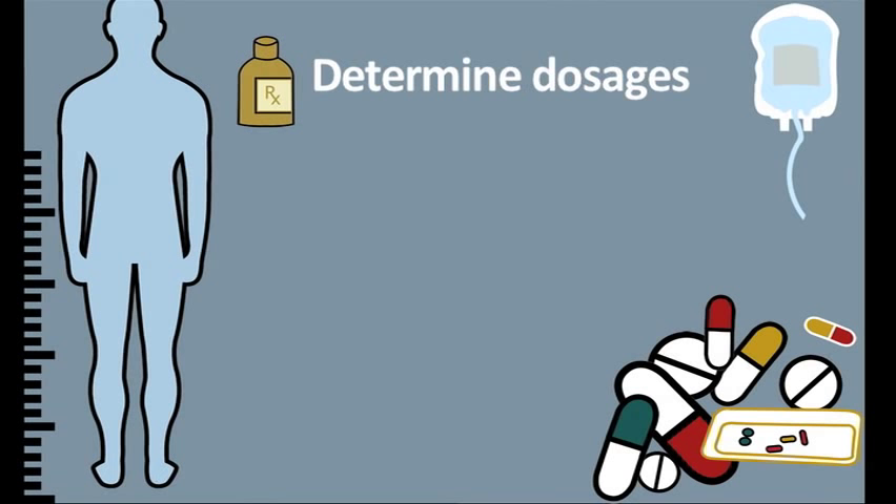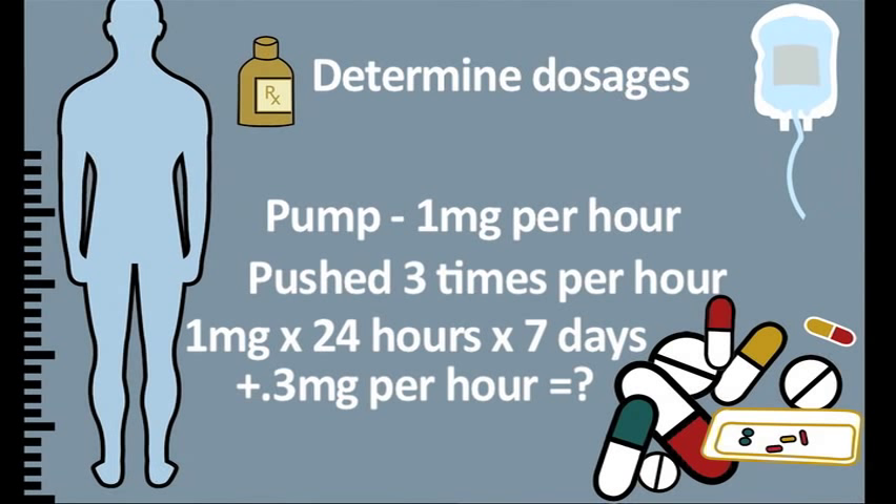So we want to know how often they are pushing that button for extra pain medicine. We will calculate how much they've had throughout the day, and it helps us to know what their needs are pain-wise.